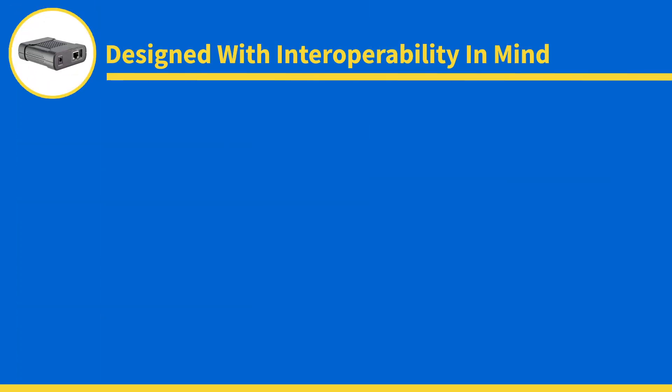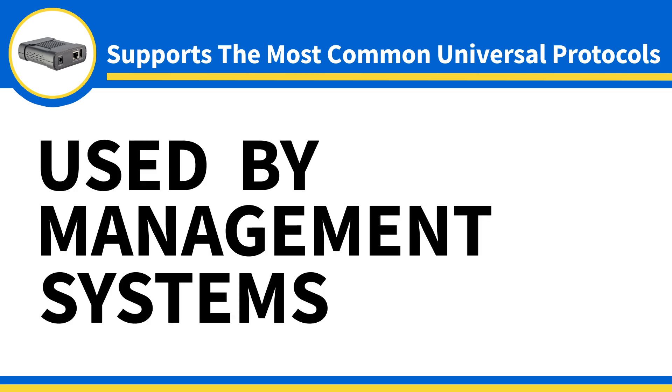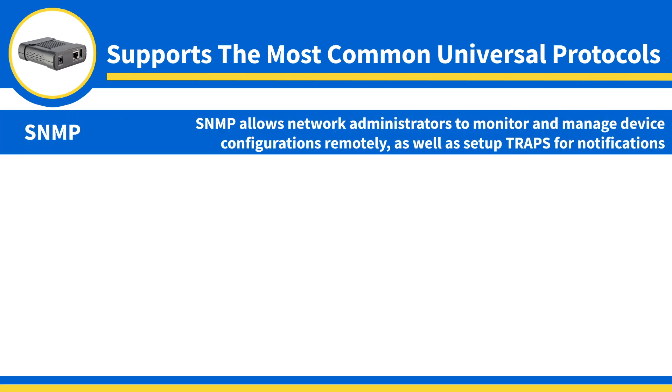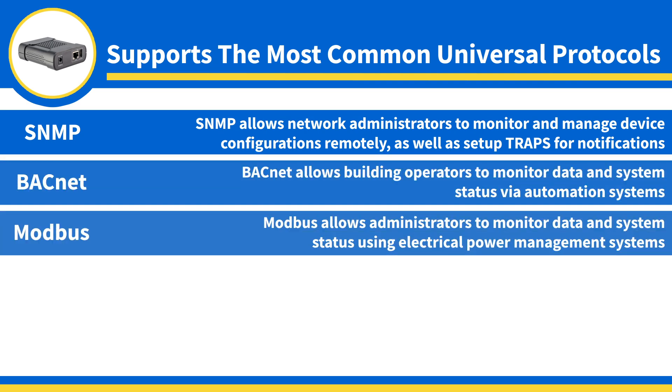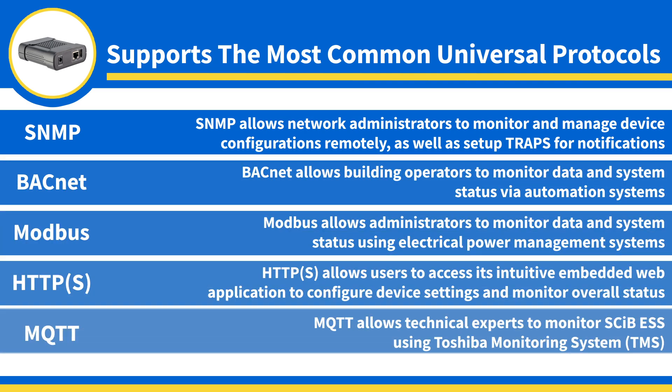Designed with interoperability in mind, it supports the most common universal protocols used by management systems today. These include SNMP, BACnet, Modbus, HTTPS, and MQTT.